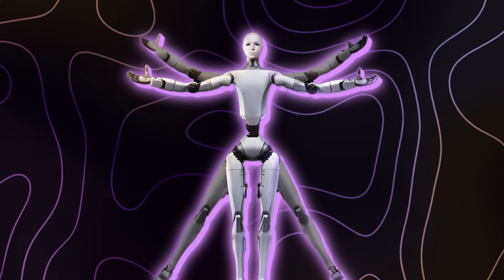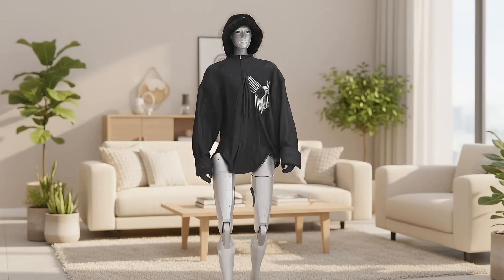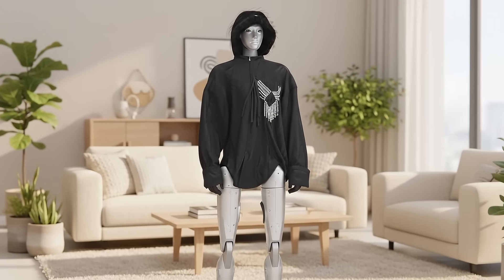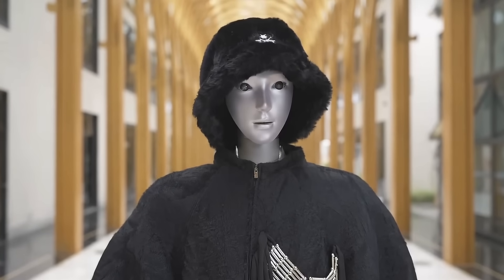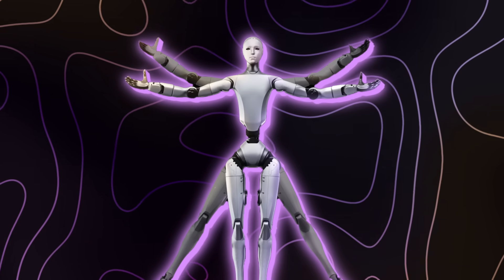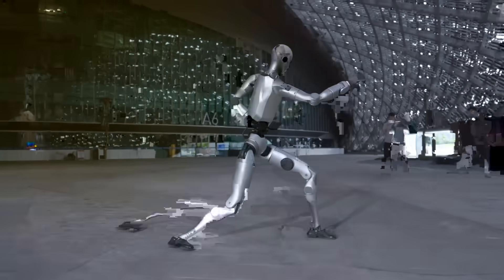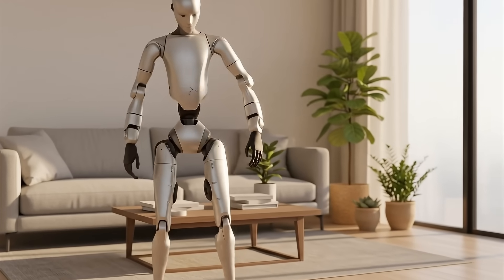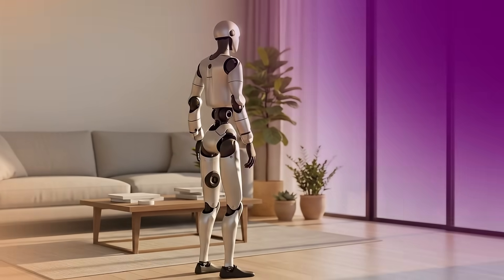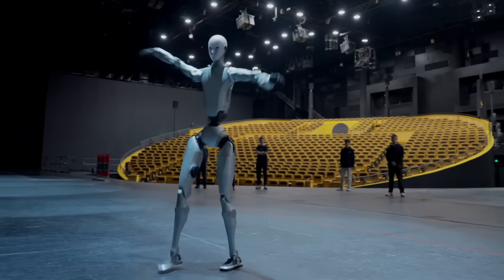Unitree's launch video went beyond flashy choreography — it marked a broader cultural shift. Dressing the robot like a human was a deliberate move to change how people perceive humanoids. To exist comfortably in everyday spaces, these machines can't look like cold metal skeletons; they need to blend into human settings. This ties into China's growing obsession with bionic realism. The H2 is a statement of intent — a blend of performance, art, and national pride. Their quadruped robots, those four-legged mechanical dogs, already dominate the consumer robotic space, and now with humanoids like the H2, they're bridging entertainment, research, and industrial use into one category.